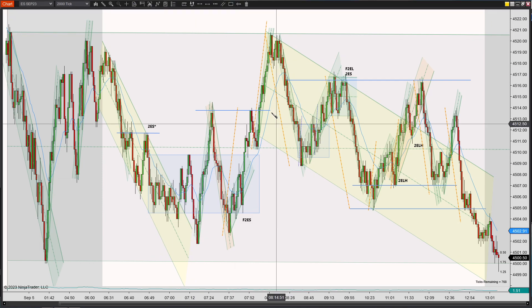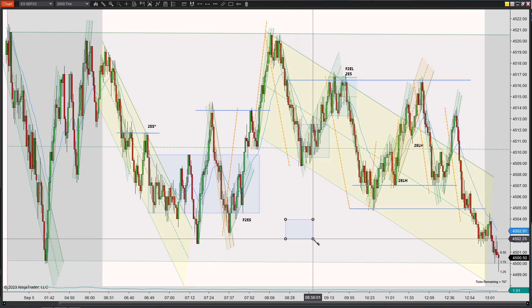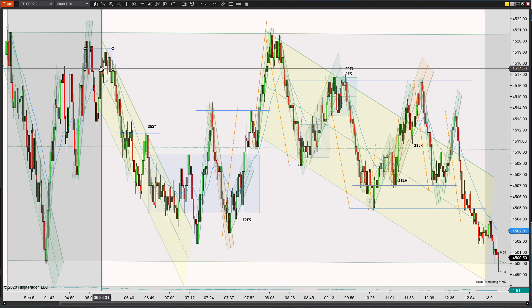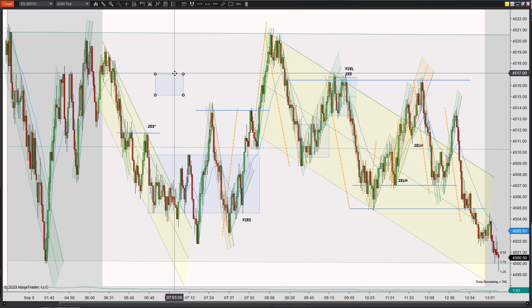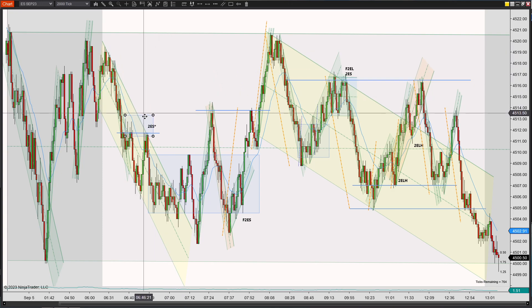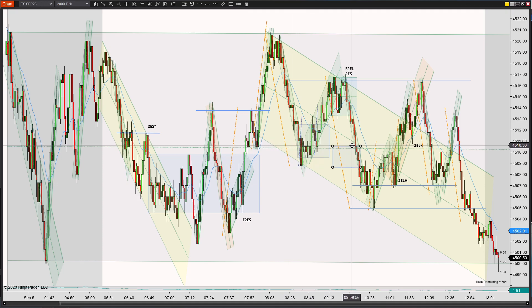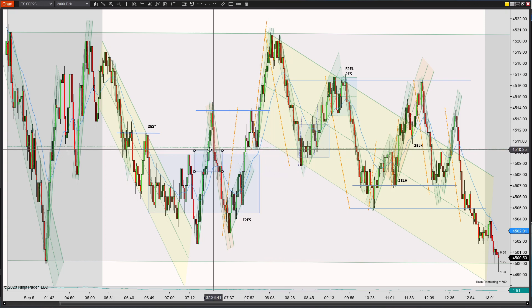Even though it looks like there was a lot of movement, I couldn't quite make it work. If I draw this box, this is what a two-point box looks like. To get a two-point scalp, this is how much movement you needed — entering at the top and exiting at the bottom, or entering at the bottom going long. On top of that, price action was very slow today. There weren't very many candles printing, and they were taking more than a couple of minutes to close.